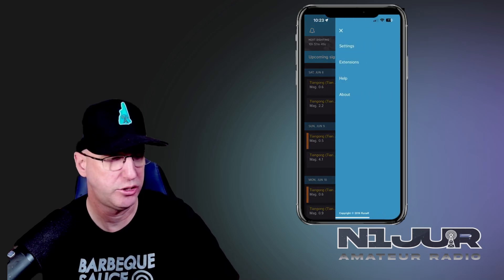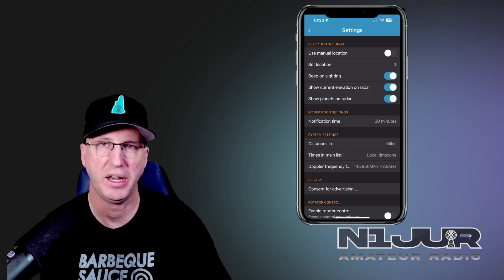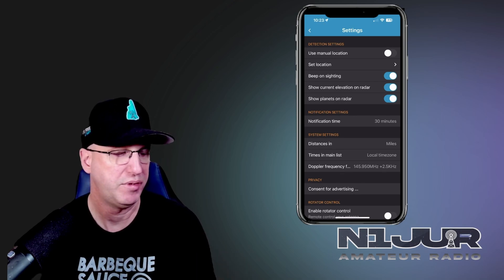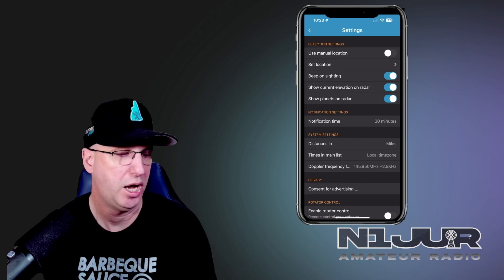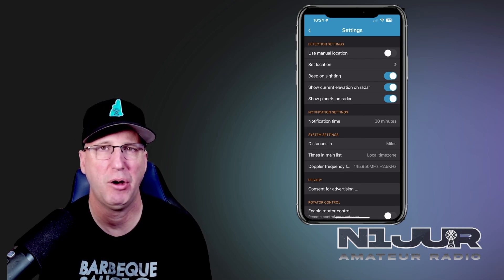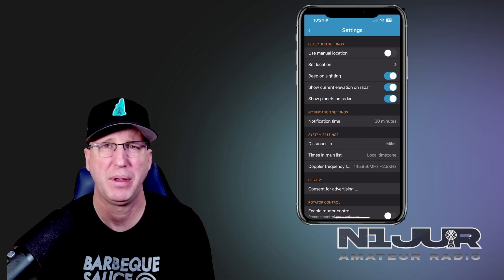Go into the settings page. I have use manual location turned off because it's using GPS data and location services. You can also manually set your location if you know the field day site or your home coordinates — plug that in by grid square. I enabled show current elevation and beep on sighting, which is very useful as the satellite comes closer. Show planets on radar is also there. I haven't had a chance to test that functionality yet, but I'm putting a separate video out on my ISS kit, so keep an eye out for that.